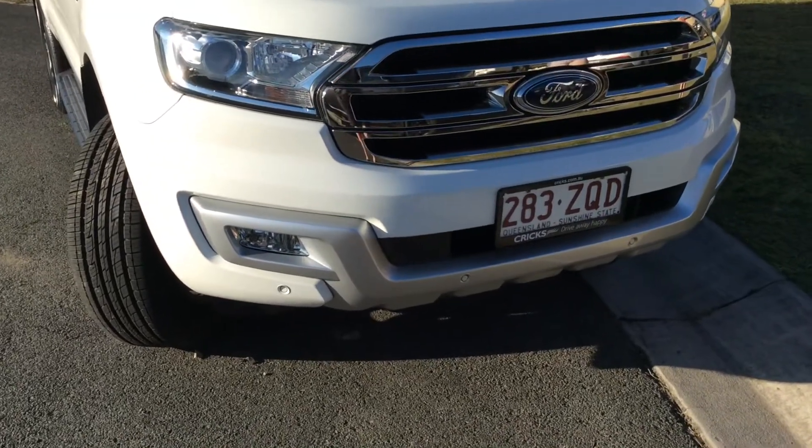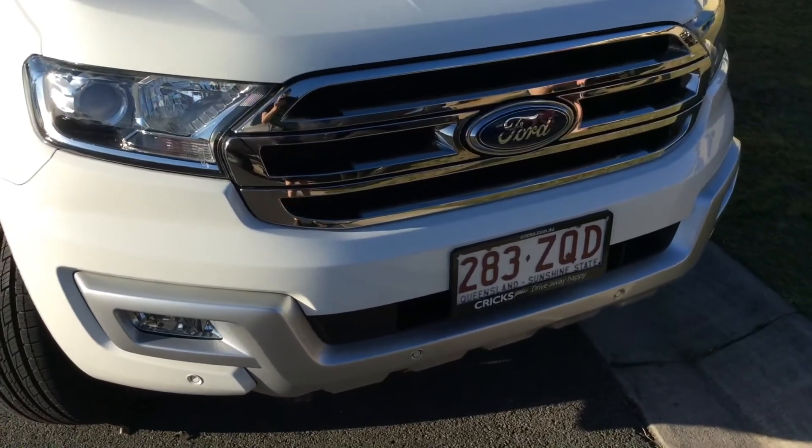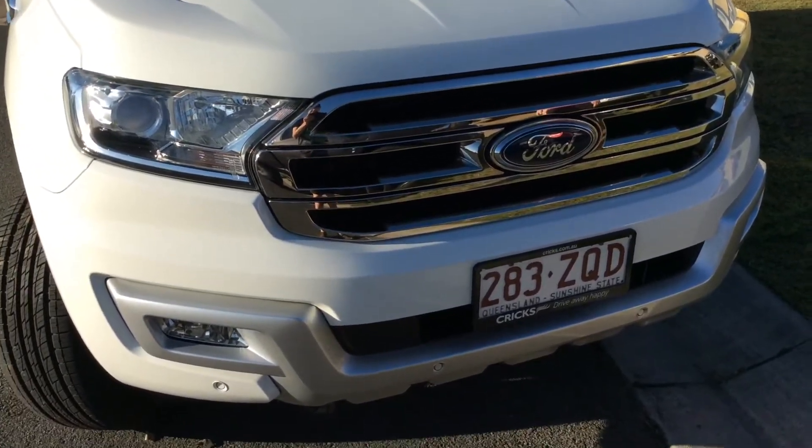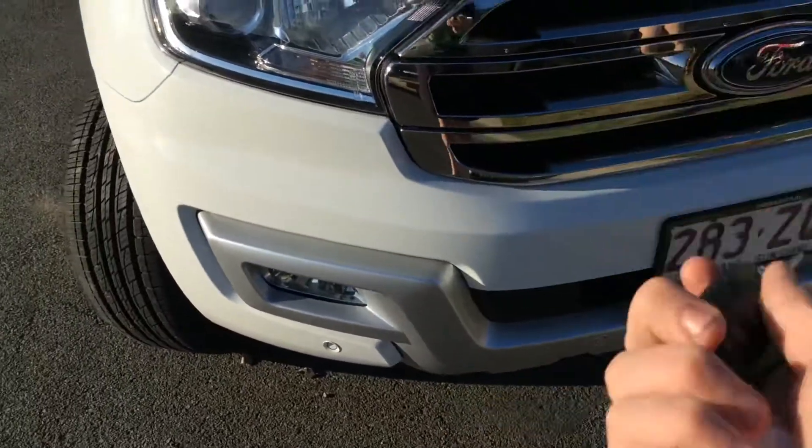Hi guys, this is my carer's new Ford Everest Trend. It's December 2016 and it's very nice. I've got the keys here — it's got two keys.